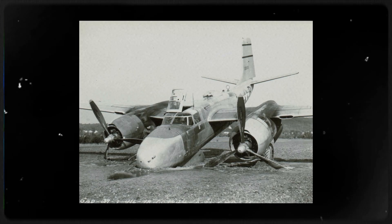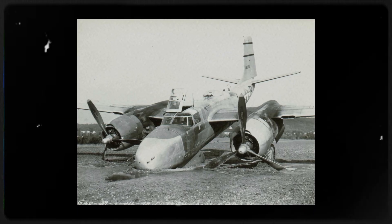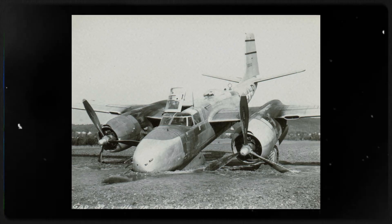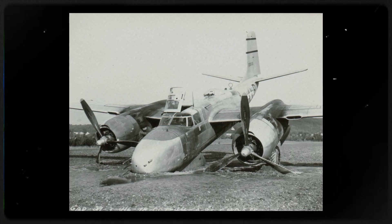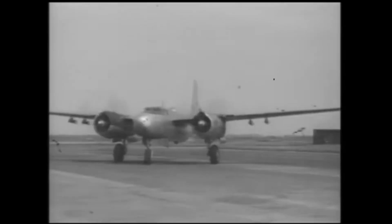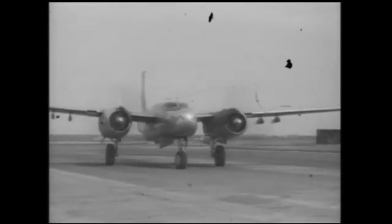Early feedback was cautious. The mystery many asked was simple: why did a promising design stumble in its first theater? The hidden answer lay in role mismatch. The clear-nosed variant wanted medium-altitude precision, but the theater demanded brutal low-level attacks through jungle-mast valleys and sudden weather, where a solid gun nose and pilot-centric sighting worked better. In just a moment, you will hear how Europe solved the puzzle.